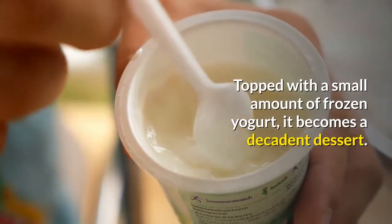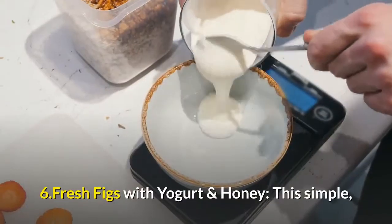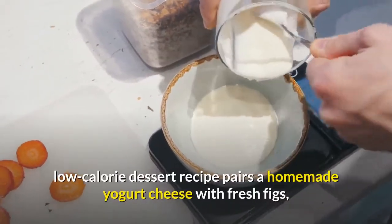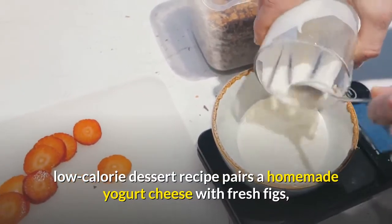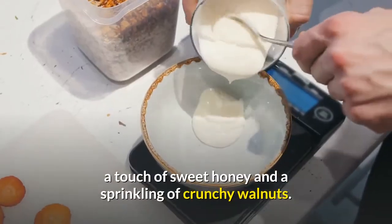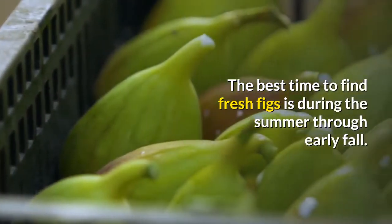Topped with a small amount of frozen yogurt, it becomes a decadent dessert. 6. Fresh Figs With Yogurt And Honey: This simple, low-calorie dessert recipe pairs a homemade yogurt cheese with fresh figs, a touch of sweet honey, and a sprinkling of crunchy walnuts. The best time to find fresh figs is during the summer through early fall.